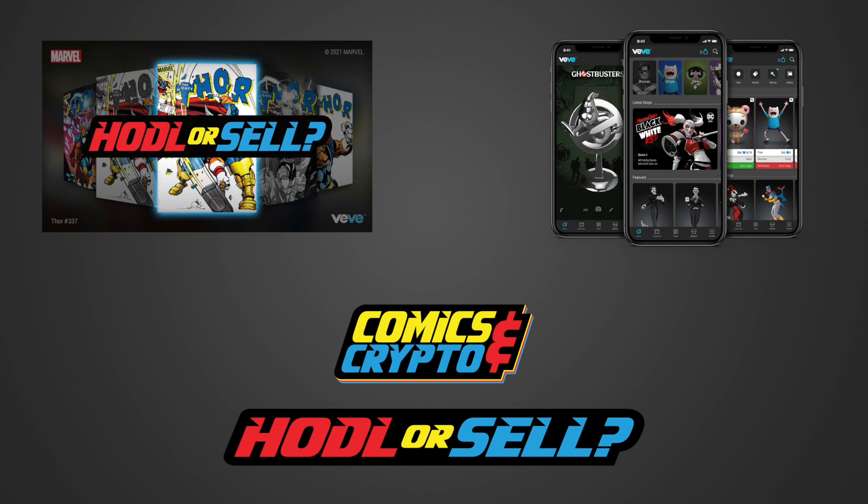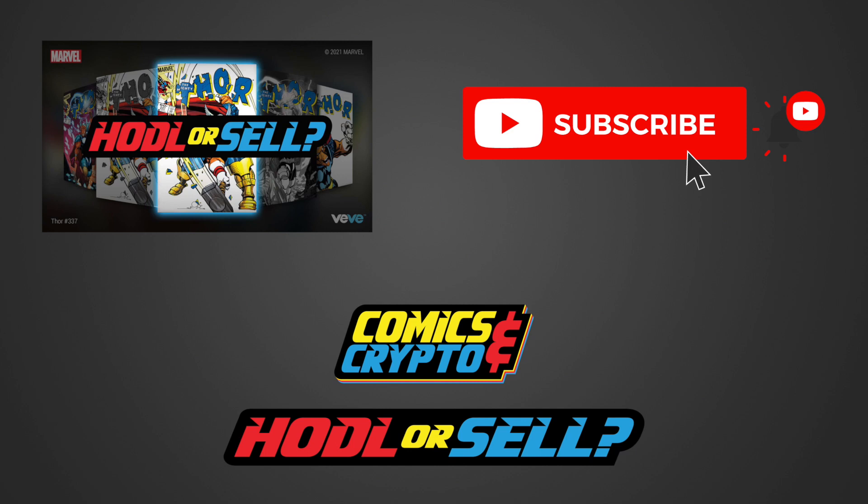Hello everyone and welcome back to Hodl or Sell, where we'll be breaking down Thor 337. In the end, we will let you know if we plan to hodl or sell. As always, this is not financial advice, but purely for entertainment purposes only. Please make sure to subscribe, like, and hit that notification button to receive weekly updates on all of our content.